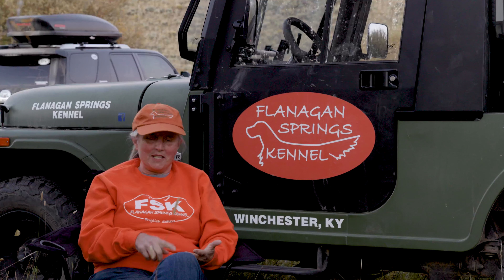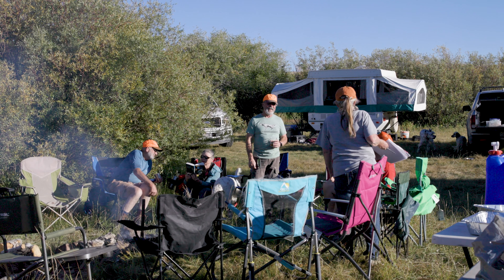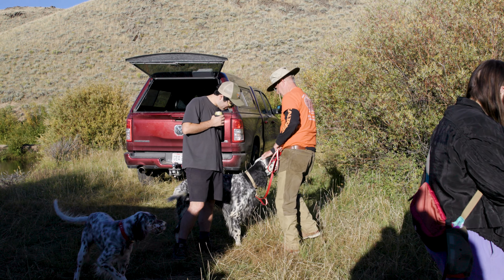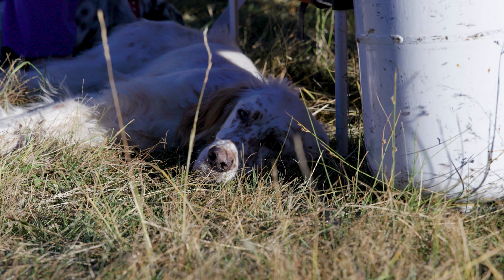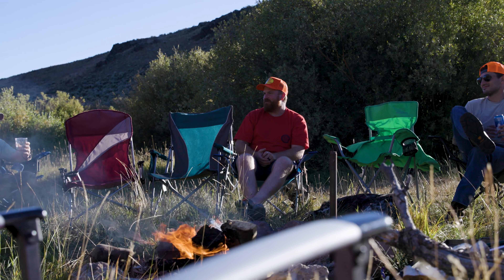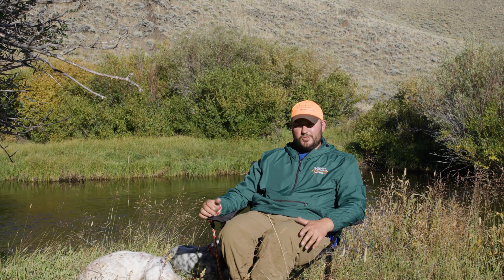We have people here joining us from South Carolina, California, Utah, Ohio, and Kentucky. They've all come here because of the love of the dogs, and they love the family of people and dogs that we have developed here. That's the thing I'm most proud of — the relationships that we have with all of our owners. Here in Wyoming at this campsite, there's probably about 12 or 13 humans and about 15 or 16 Flanagan Springs English Setters. Around the campsite, the dogs are hanging out next to their particular companion — that's them in the majority of their setting.